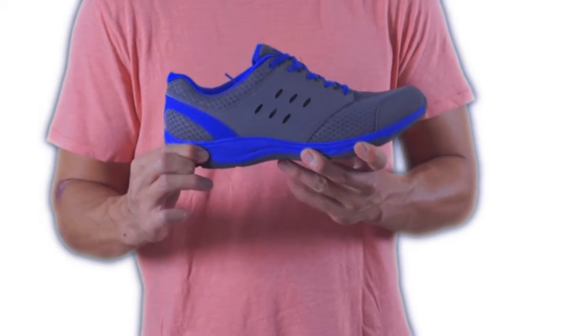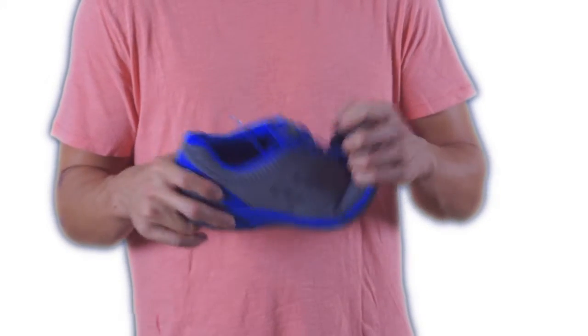It also features an extra thick midsole for shock absorption, and a durable outsole with plenty of traction and flex.